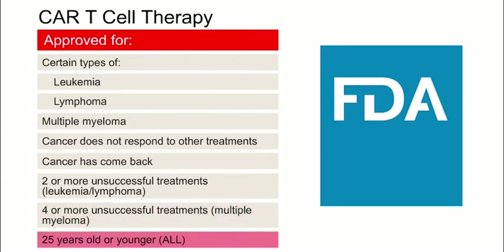If you have acute lymphoblastic leukemia, or ALL, CAR T cell therapy is currently only approved for patients 25 years old or younger.